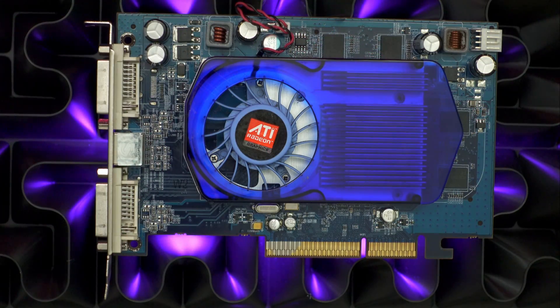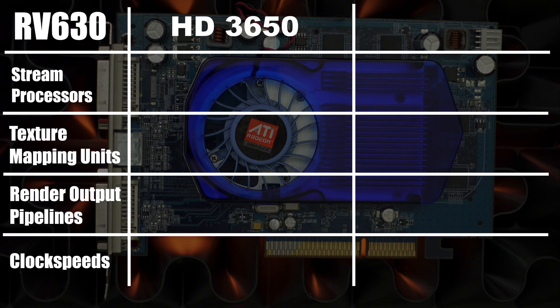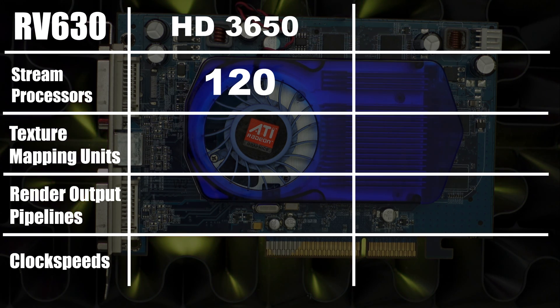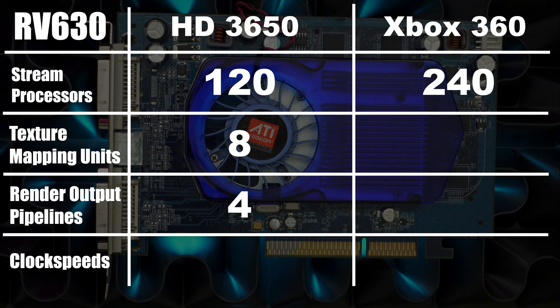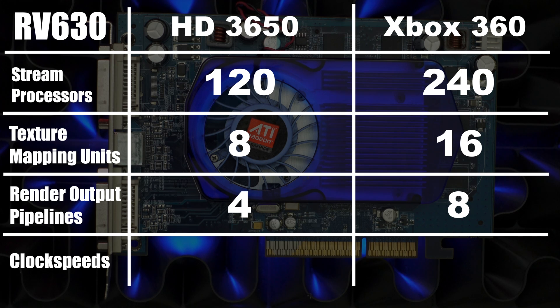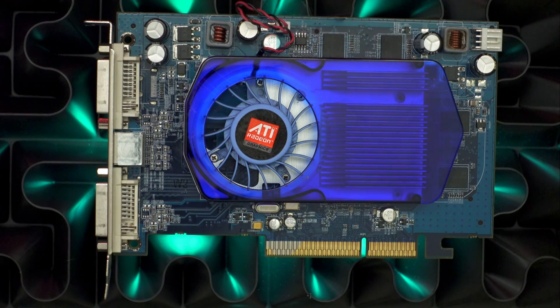The RV 630 is a dedicated mid-range die for Terascale with 120 stream processors, eight texture mapping units, and four render output pipelines — almost exactly half the Xbox 360's specifications. But since the 360 runs at 500 MHz and this RV 630 runs at around 800 MHz, we're roughly about three-quarters of an Xbox 360 with just this little card. Not too shabby.